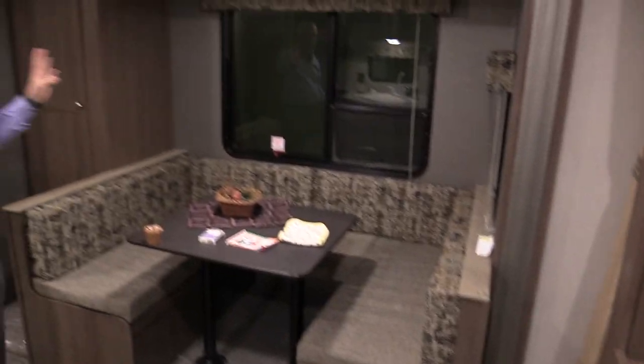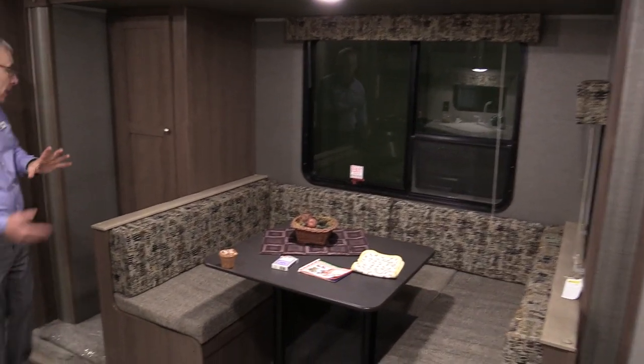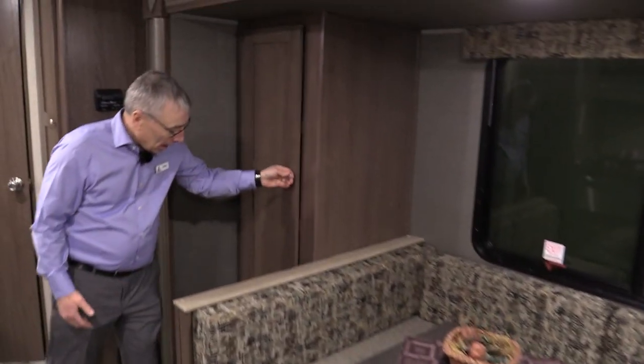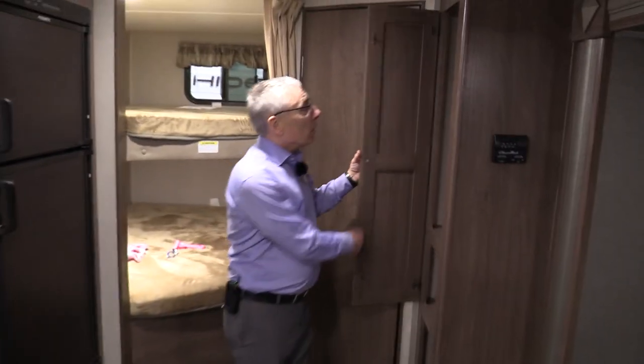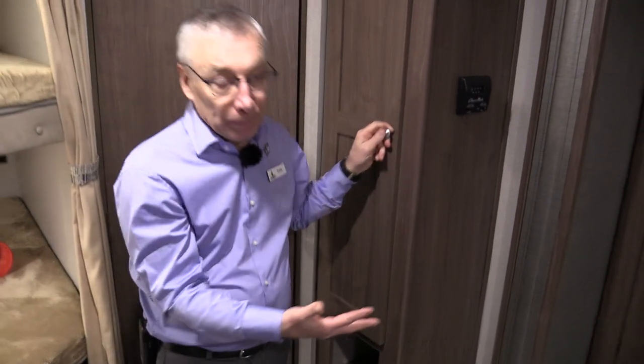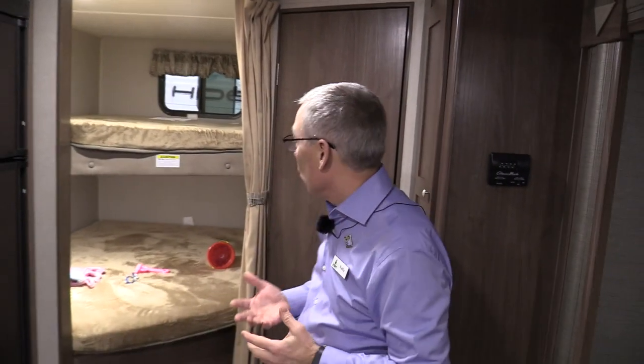Nice big slide out, big windows — and what they did is they lengthened it out a bit. Look at this storage here: great big pantry, another cupboard underneath, and a closet here with shelves. So more storage. They thought this trailer out really well.